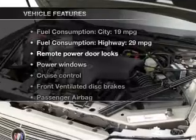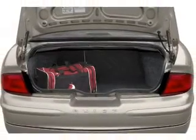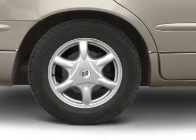Enjoy these notable features that are included in this vehicle: power door locks, power windows, cruise control, an AM FM stereo, power mirrors, power steering, and an adjustable tilt steering wheel.